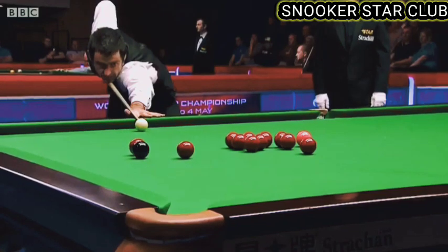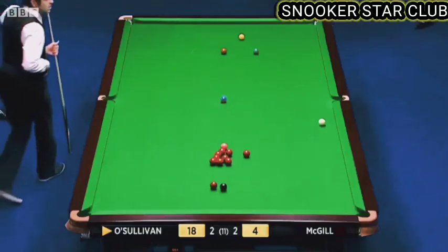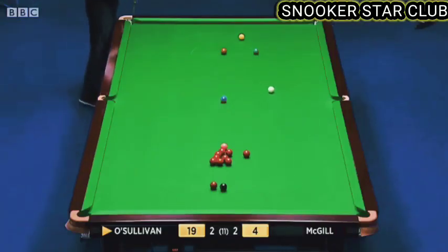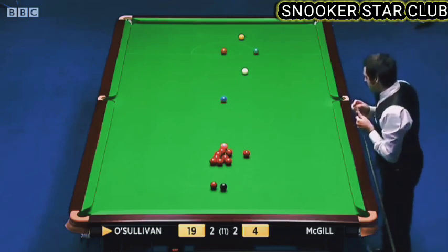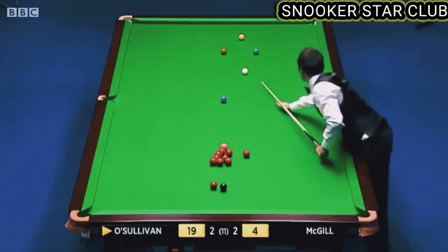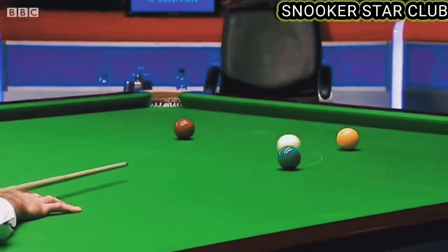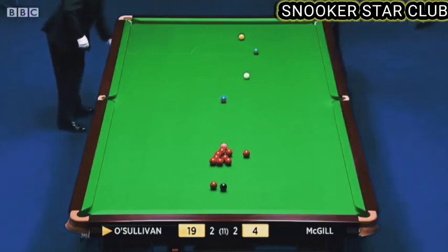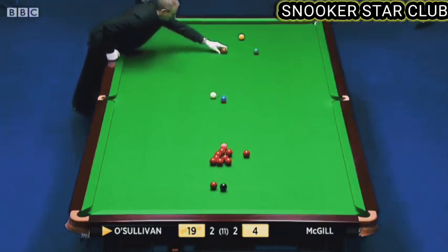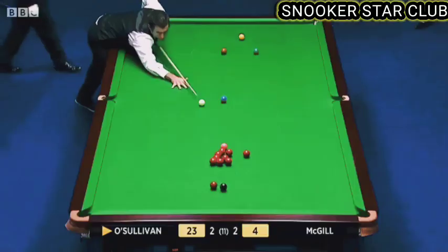I thought he was going to go into the pack off that blue. I wonder if he had that again — would he play it the same way? No, he was trying to get on the blue and would have gone into the pink and reds. He was trying to get the black into play but just didn't get the position required. This has got to be very accurate — and I think he played it very well. What a nice shot! He's now through the gap, given himself an outside chance of keeping the break going.